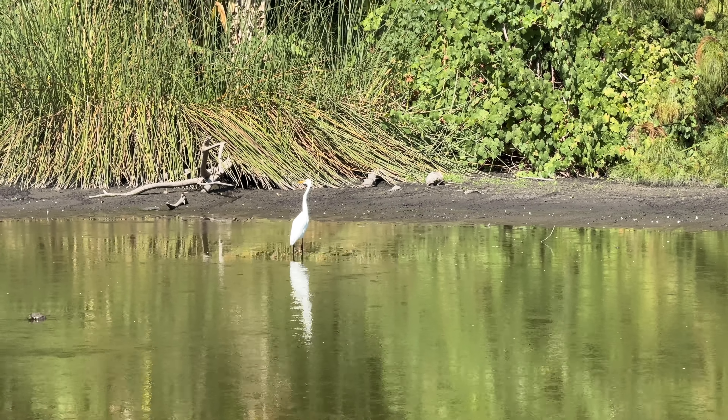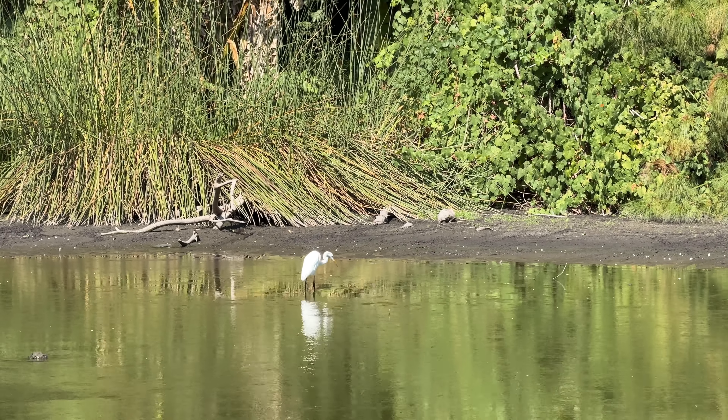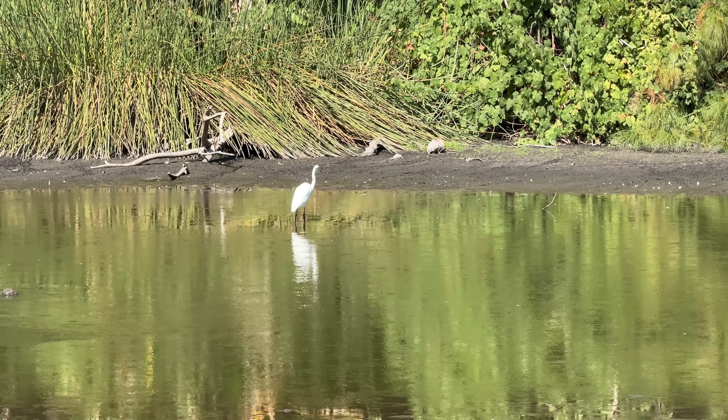Here you see a lonely snowy egret hunting — fishing rather.